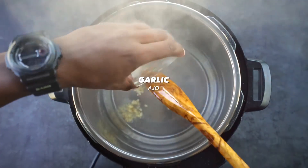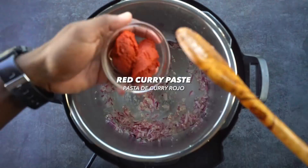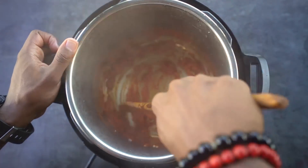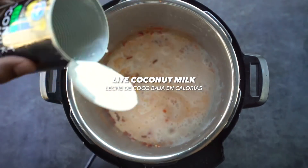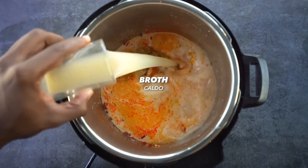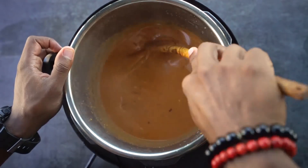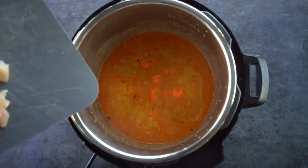Alright guys, check it out. Add coconut oil, garlic, ginger and red onion. Sauté for two minutes, then add red curry paste and cook for another two minutes. Add light coconut milk, peanut butter, fish sauce, broth, soy sauce and coconut sugar. Mix it up, then add carrots and chicken breast.